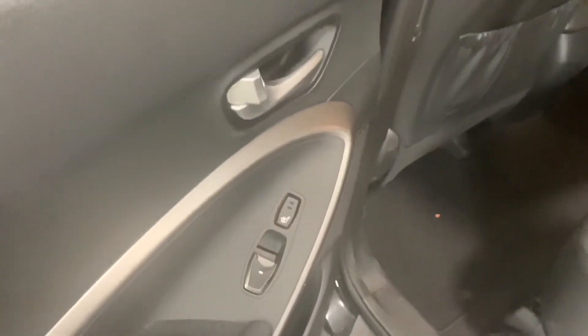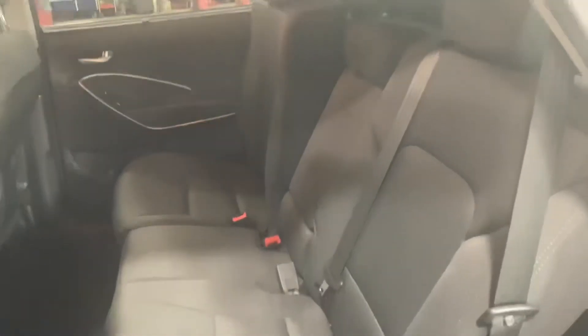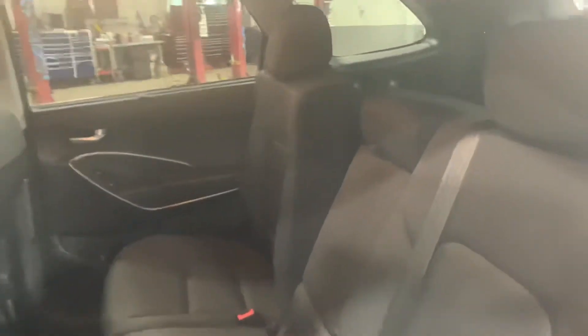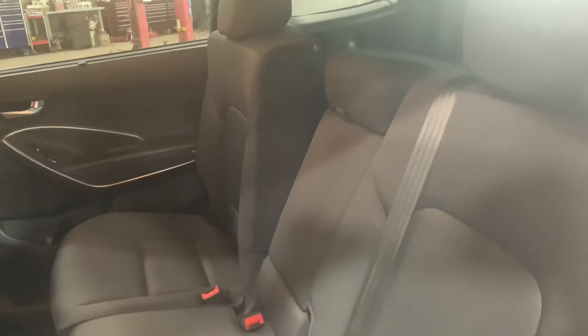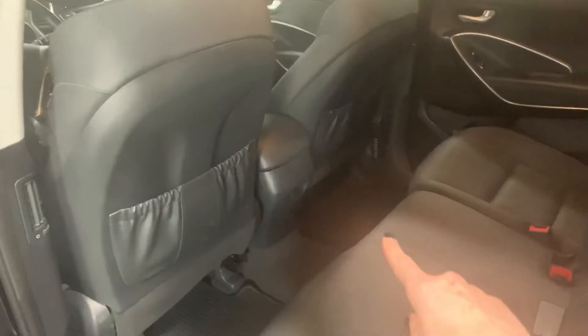For your second row backseat passengers, the outboard seats are going to be equipped with a heated seat setting — high and a low — for this seat right here and that seat right there. You've got a few sitting angles; that one's more upright, this one's more leaned back. You can control how your backseat passengers sit to make them more comfortable. That center one falls down for an armrest or cup holders, and you also have a 12-volt outlet in the center as well.